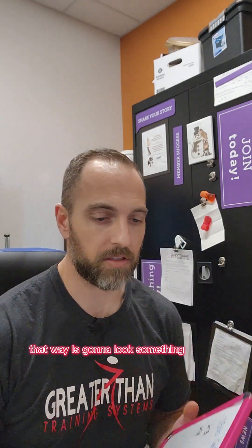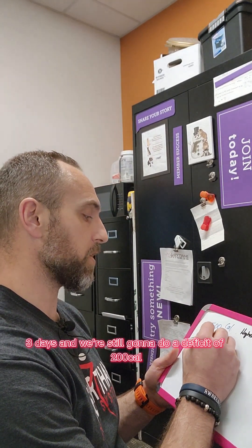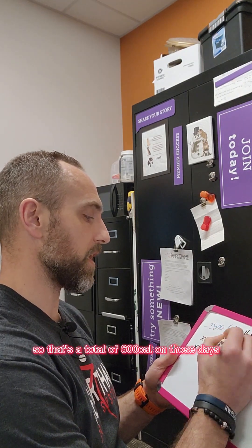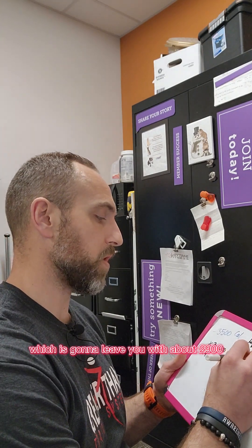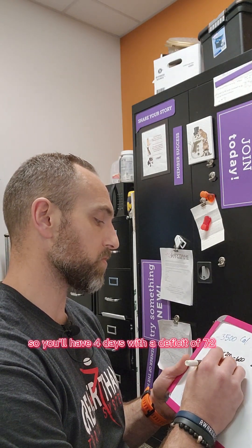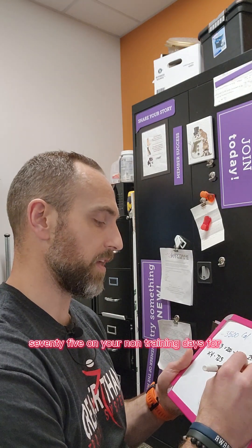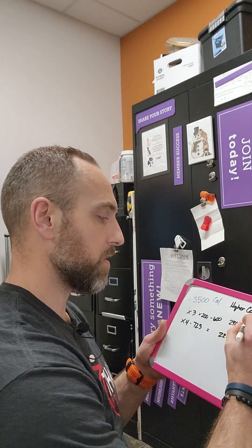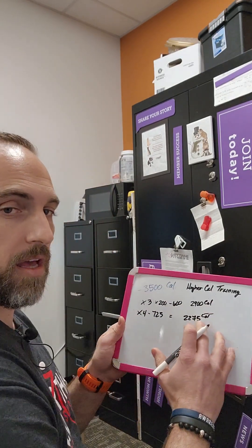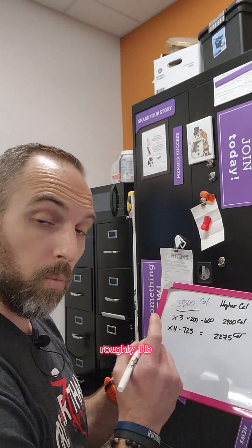When you want to have more energy to train and really push yourself, you can cycle calories around your training days. Let's say you're training three days a week and want more calories on those days. You do a smaller deficit of 200 calories on training days — so 3,000 minus 200 is 2,900. To still hit your 3,500 weekly deficit, you divide the remaining 2,900 calories over the other four days, giving you a 725 calorie deficit — putting you at 2,275 on non-training days. Small deficit on training days, larger deficit on rest days, still totaling 3,500 for roughly one pound of fat loss per week.